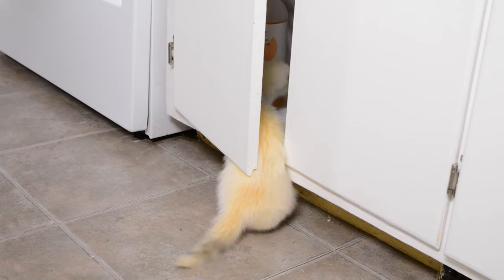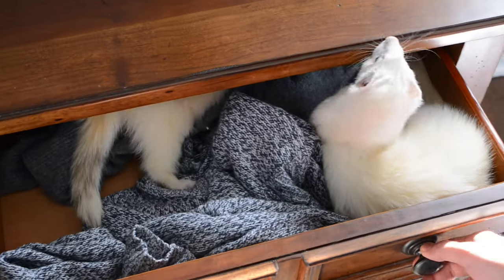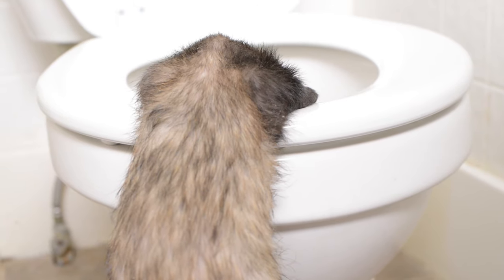Ferrets can get into just about everything. They're incredibly intelligent and determined creatures. Grab a notepad and get comfortable because we are about to dive deep into ferret proofing your house.